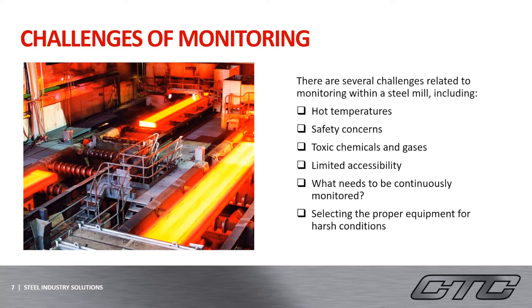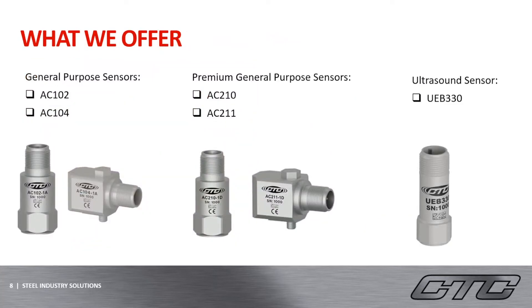When deciding what machines to monitor and what products would be most suitable, you have to take into account many different values within these facilities — if you need to continuously monitor or not, depending on how valuable the critical asset is to your production. That is where CTC comes into play. Because the industry involves many different types of machinery, the types of sensors and techniques may vary. Here you can see on the left our most popular sensors within the steel industry, our general-purpose accelerometers.